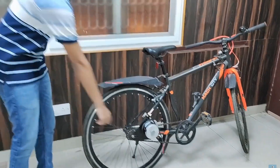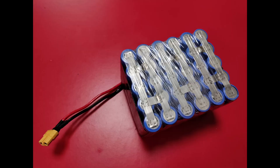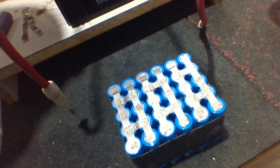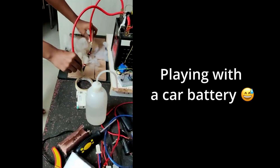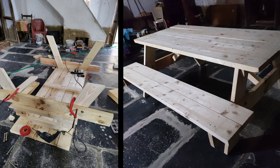I challenged myself to not only build an e-bike but also make a custom lithium-ion battery pack by creating a DIY spot welder using a car battery. I also got my hands dirty with woodworking and designed and built a Murphy bed and a picnic table.